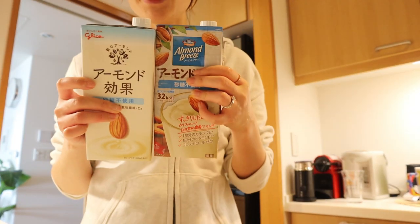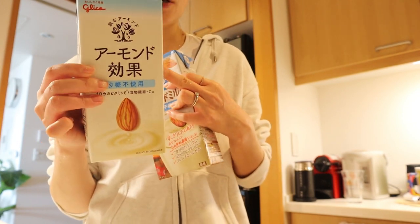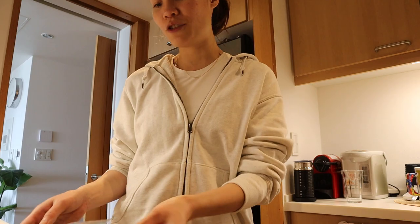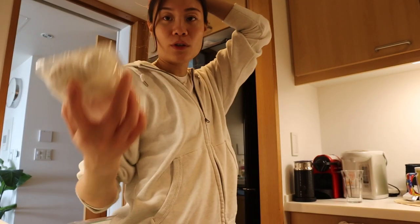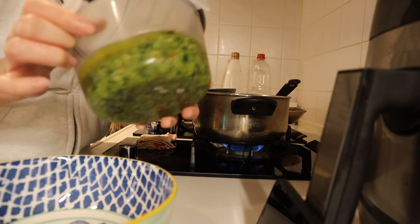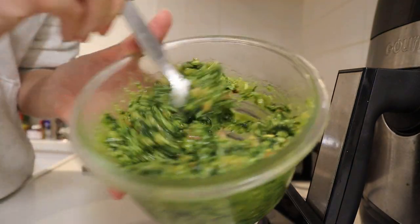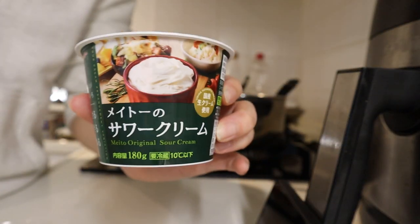I got two kinds of almond milk here — one is an American brand and one is the Japanese brand, both without any sugar. I'll take this with my coffee. I also got some kale, which is not so easy to find, sprouts, and white mushrooms — this is also not sold everywhere. And homemade pesto, it smells so good. I'm also going to add some sour cream.